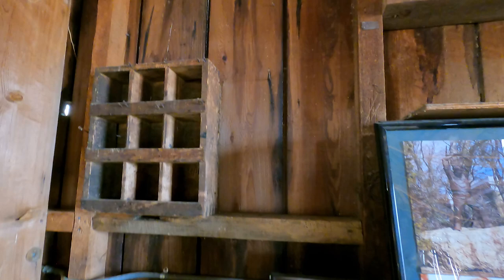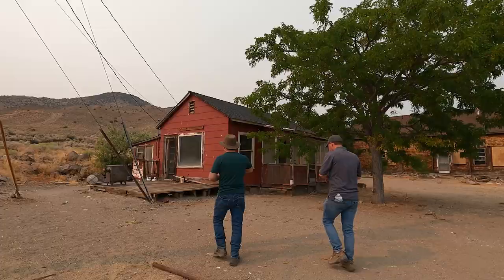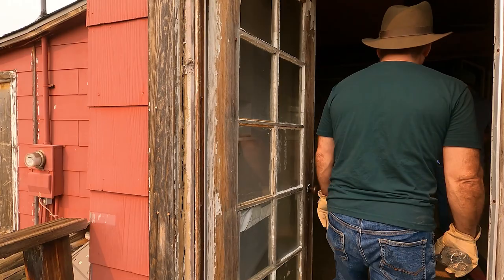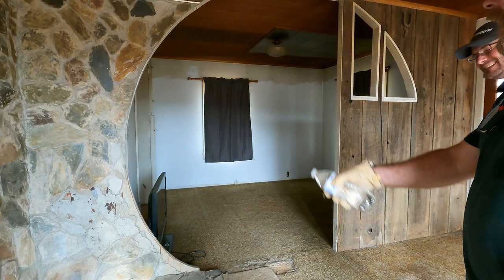Somebody was living here up until fairly recently, but he's gone now. It's got an interesting smell to it — 1970s styling. This needs work. Is this a laundry room? There's a little workbench here. Gotta have a vice. There's a water heater. Yeah, this is the old workshop.